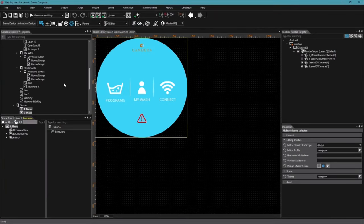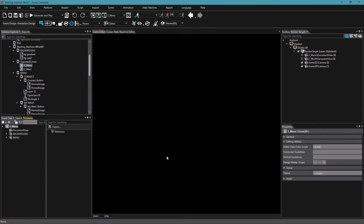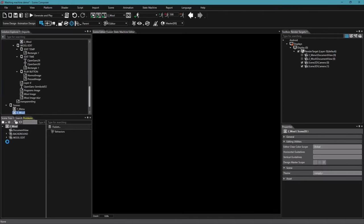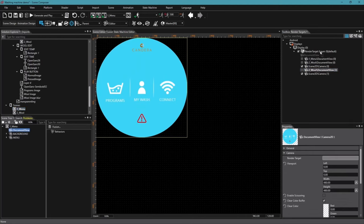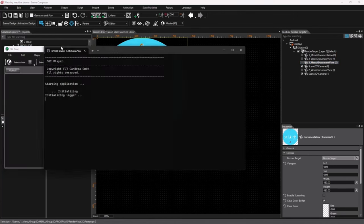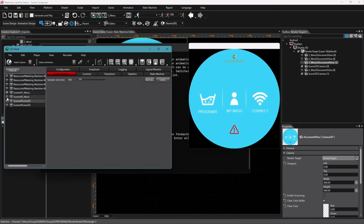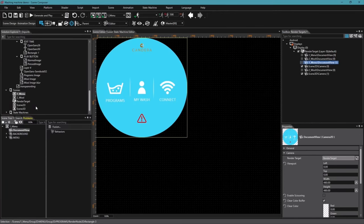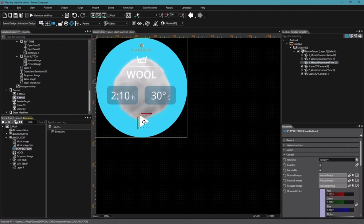I quickly add the scenes from the imported label to the actual program. There is an intermediate state for changes or iterations so you can compare more easily. I also add a camera so we can see something in the simulation. Let's fire up the simulation. I can choose the scenes — there's the wool scene and there's the menu. It looks good, though I noticed the play button was a little off-center, so I just place it correctly.